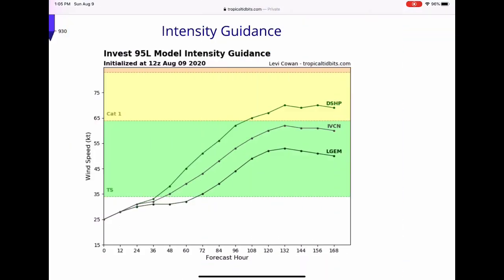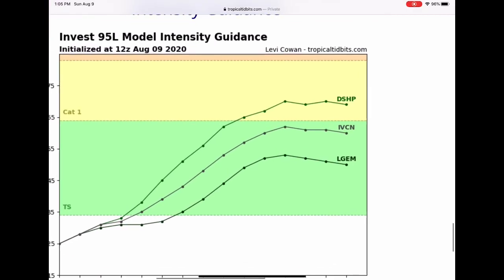Let's get right into the models. Intensity guidance for 95L is pretty spread out. We only have three models at this current time — I will update you later once this actually forms, if it does form. There is a chance it doesn't, and that's completely fine. But every single model goes through at least tropical storm intensity. One model does go into category one intensity. While I do not believe this is likely, it is a very small possibility. I do believe this will become at least a low-end tropical storm and be named Josephine.